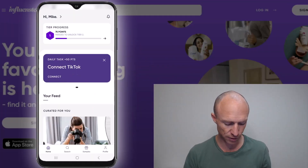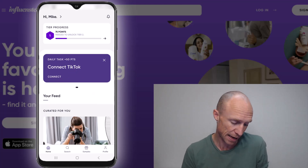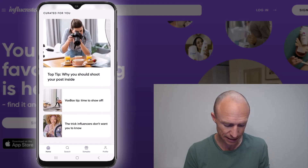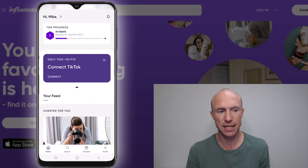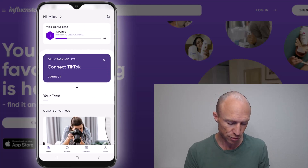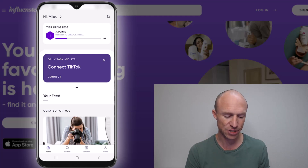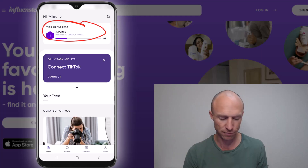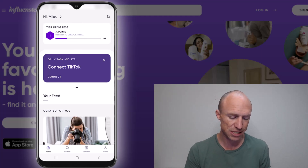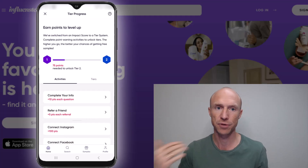I'm now inside the Influenster app and it is actually quite user-friendly. I like the clean, modern design. When it comes to getting free products — which is what it's known for — you need to be aware that there are a few different ways to do that. First, you need to fill out your profile because Influenster now has different tiers, like membership levels, and you need to complete different tasks to earn points, which increases your chances of getting free products.